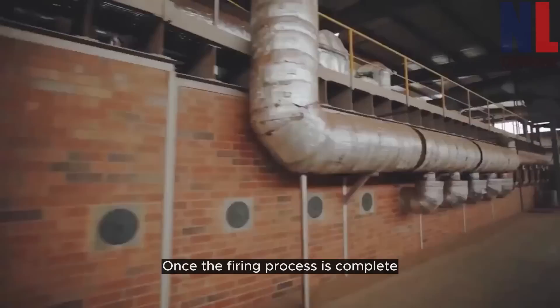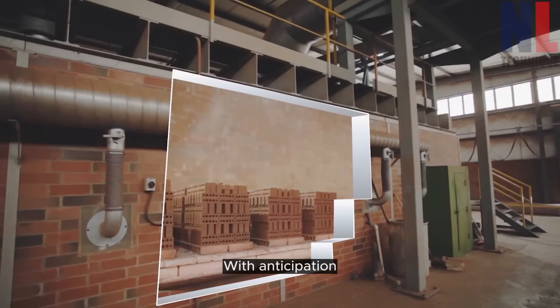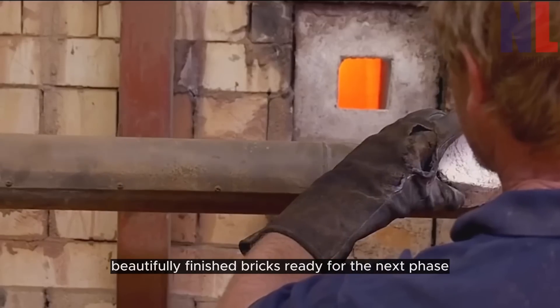Once the firing process is complete, the kiln is gradually cooled down, solidifying the bricks. With anticipation, the doors of the kiln are opened, revealing a breathtaking sight — beautifully finished bricks ready for the next phase.